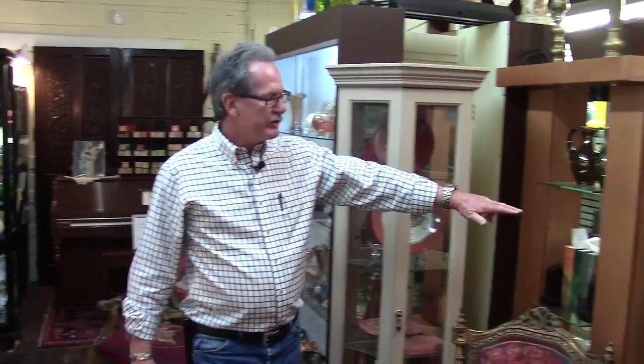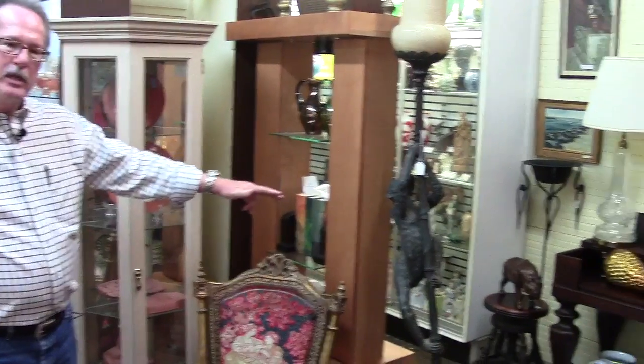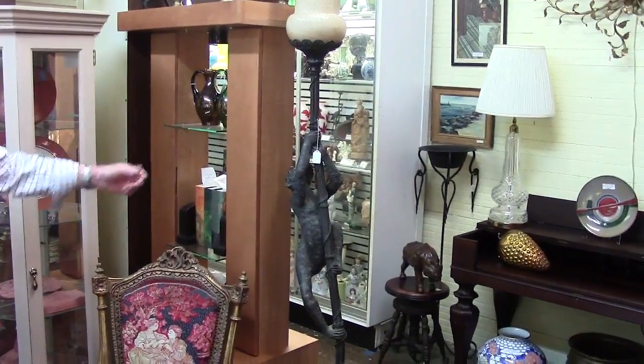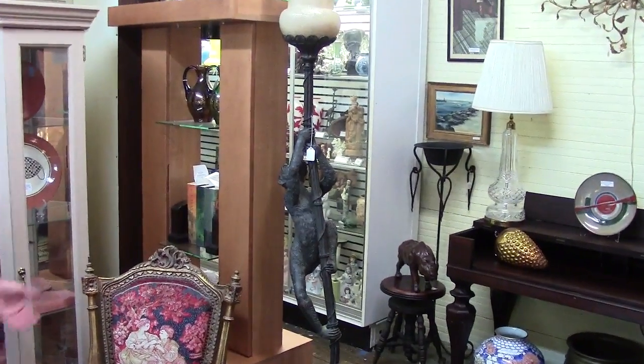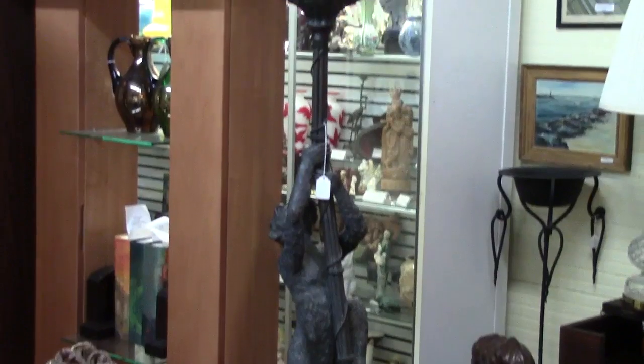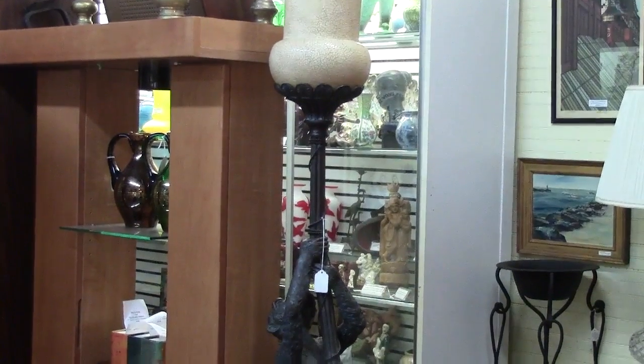Newer stuff — this is still available today. It's a Theodore Alexander Monkey Lamp. New off their website, they're a high-end designer and it runs about $2,700 plus freight. Here, you can get it much cheaper in the $1,500 range.